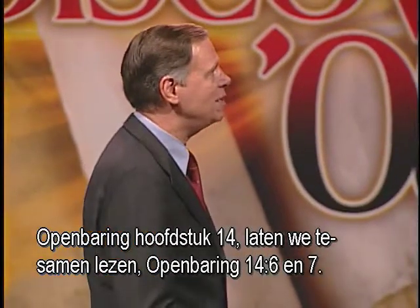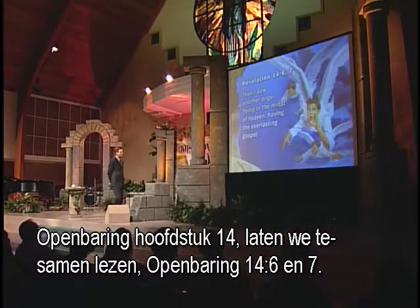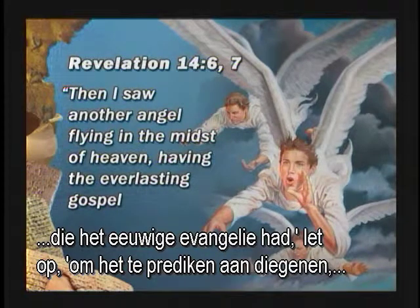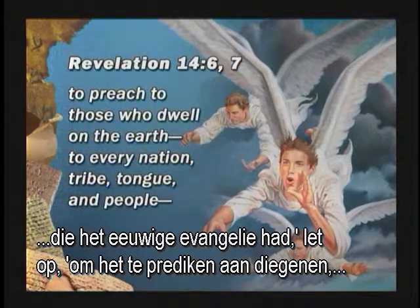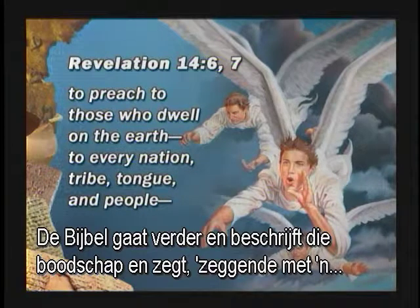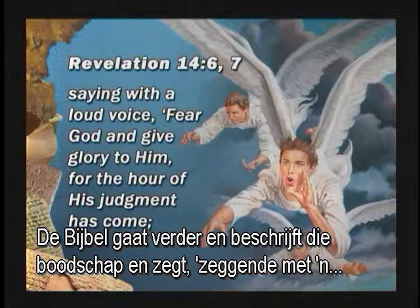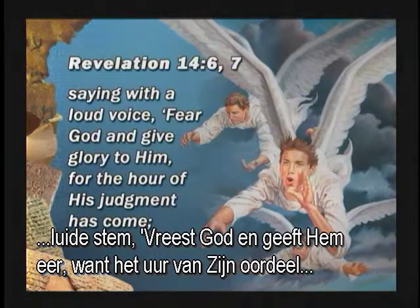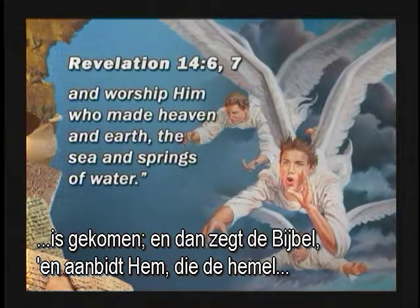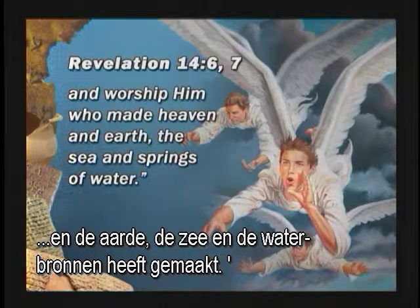Revelation, the 14th chapter. Let's read it together — Revelation 14, verse 6 and 7: 'Then I saw another angel flying in the midst of heaven, having the everlasting gospel, to preach to those who dwell on the earth — to every nation, tribe, tongue, and people.' The Bible goes on: 'Saying with a loud voice, fear God and give glory to Him, for the hour of His judgment has come. And worship Him who made heaven and the earth and the sea and the springs of waters.'